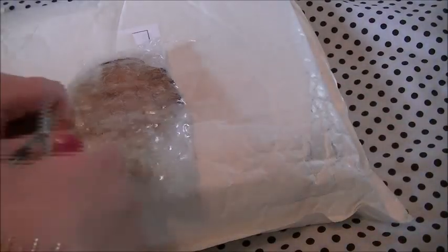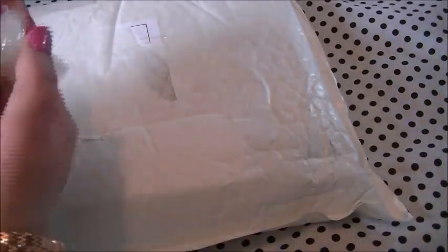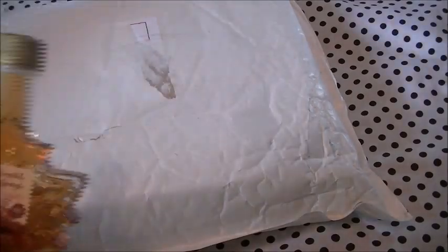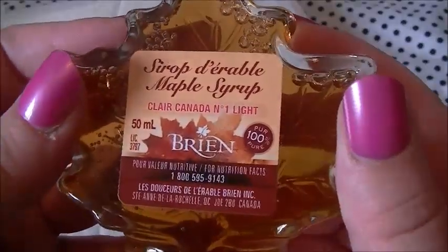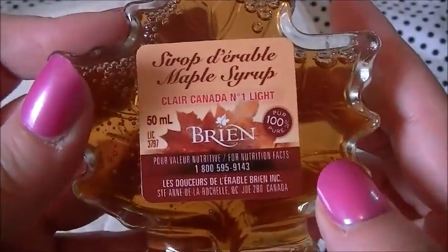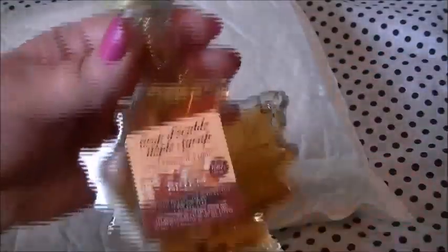Okay so here we have the next item. Oh this is so cute! This is maple syrup, again made by Brian's, and this is 100% pure — 50ml so it's not huge, but look at the bottle, it's so adorable and it is a glass bottle as well. I've always wanted to try some proper Canadian maple syrup and there it is.